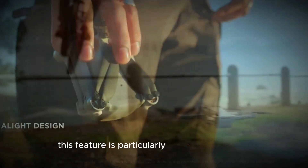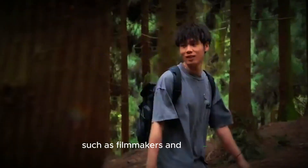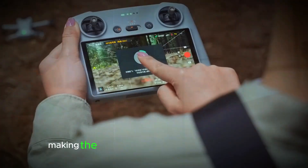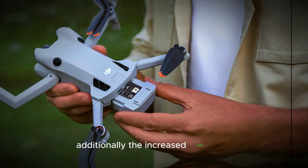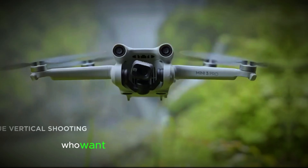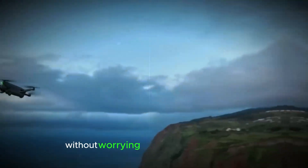This feature is particularly beneficial for those who rely on drones for professional work, such as filmmakers and surveyors, as it reduces the need for frequent battery swaps and downtime, ultimately making the workflow more seamless and efficient. Additionally, the increased flight time also makes the Mini 5 Pro more versatile for hobbyists who want to enjoy extended flight sessions or capture detailed imagery without worrying about battery depletion.